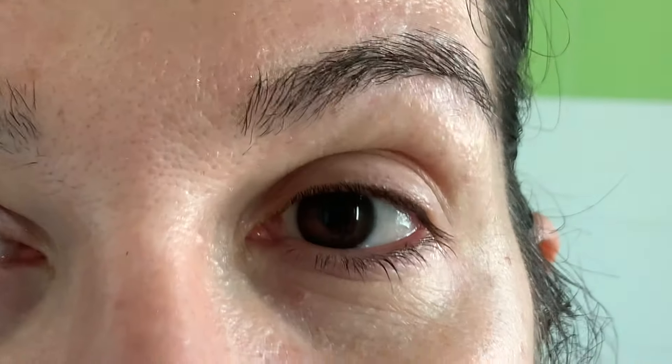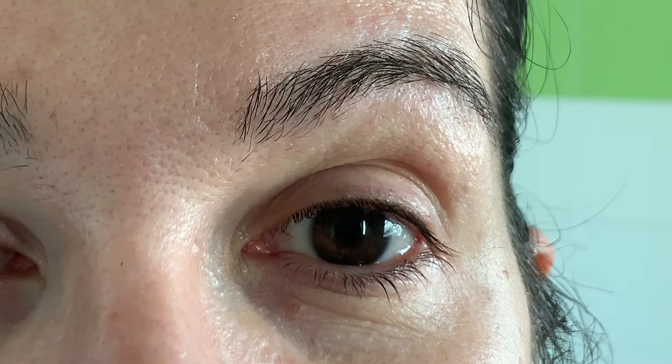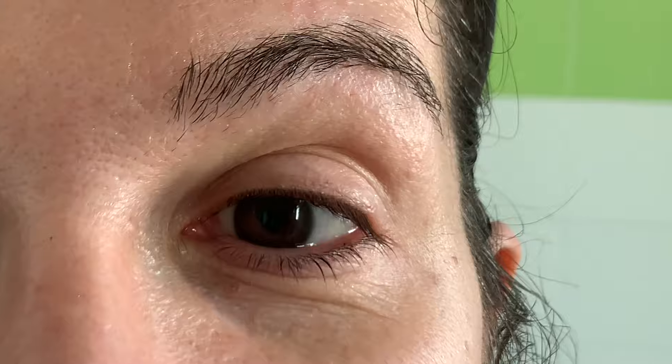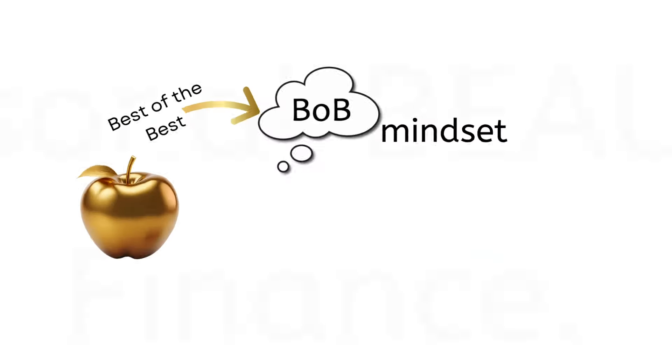Hello. I've been considering for a while this idea of doing a full face of products having the most unique texture. Today is the right day to do so, and we will go into the details of these amazing products. So it's a full face.